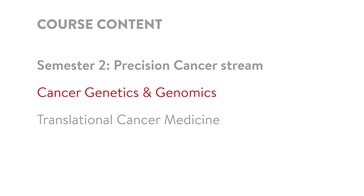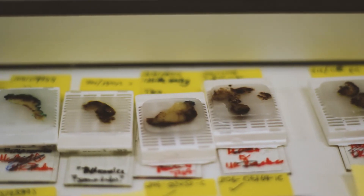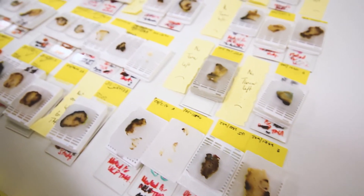The cancer genetics and genomics module will consider all aspects of cancer genetics, beginning with genetic predisposition to cancer — thinking about familial cancer syndromes, the underlying genetic predisposition in the general population, but also considering some of the genetic events that occur in normal, healthy cells that cause them to transform and become malignant.